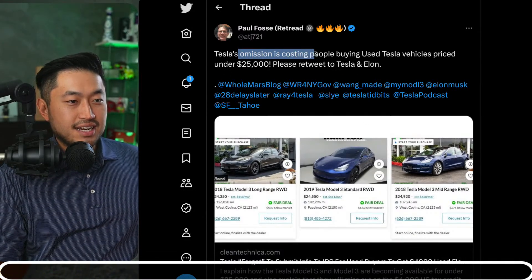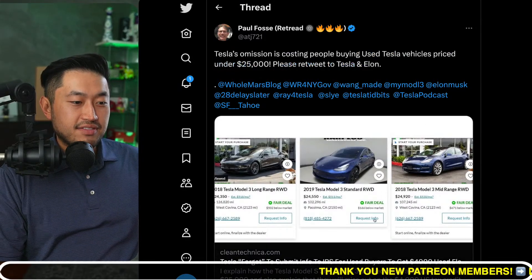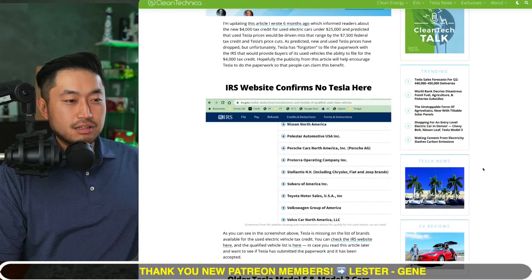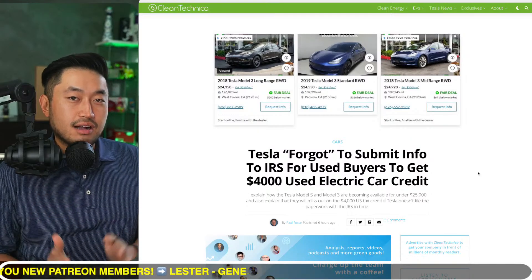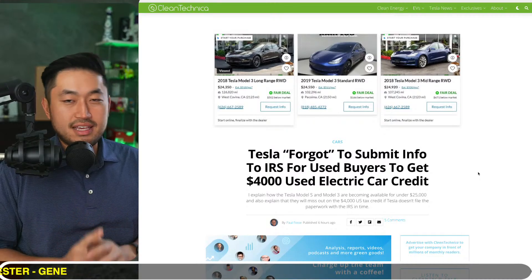Tesla's omission is costing people buying used Teslas — vehicles priced under $25,000. Please retweet to Tesla and Elon. If you didn't know, there's actually a $4,000 EV tax credit when you buy a used EV.